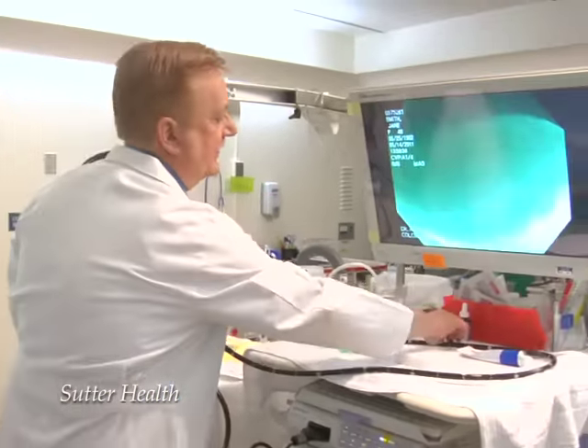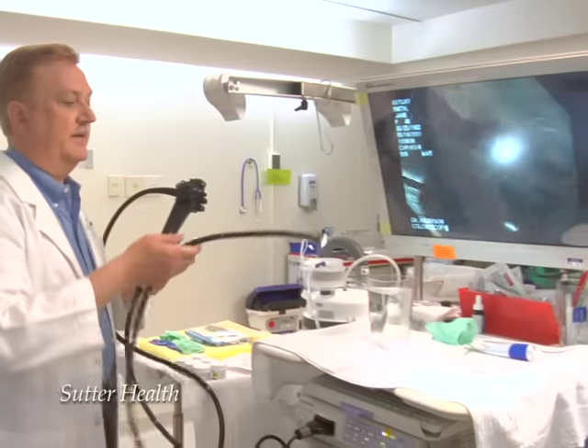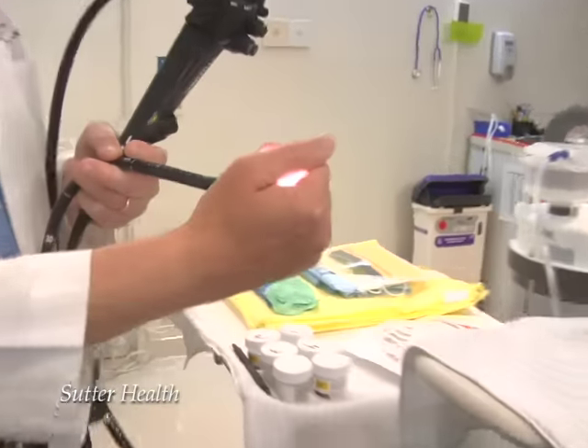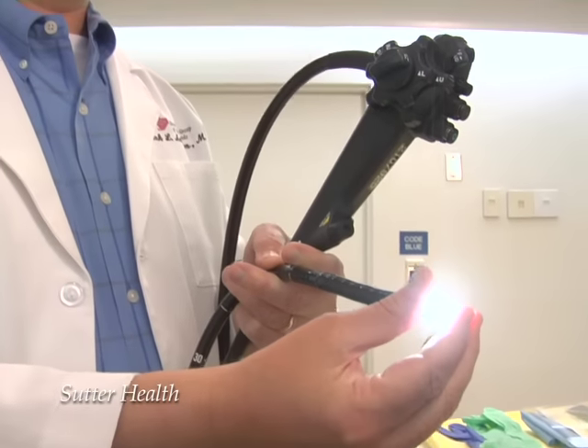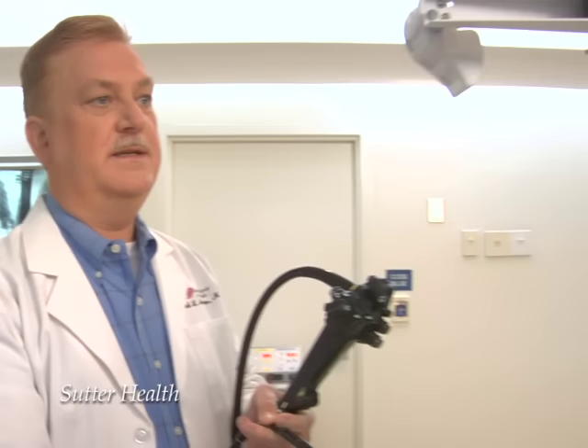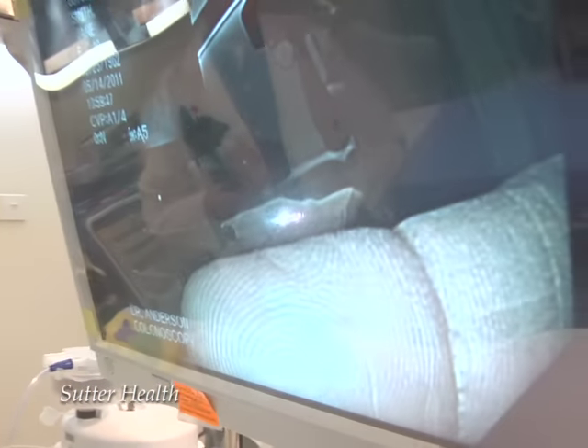The equipment is right here. It's all compact, it's high definition, and it is quite remarkable that there's a camera on the end of this that can see as clearly as my fingerprint, and needless to say can see extremely small polyps.